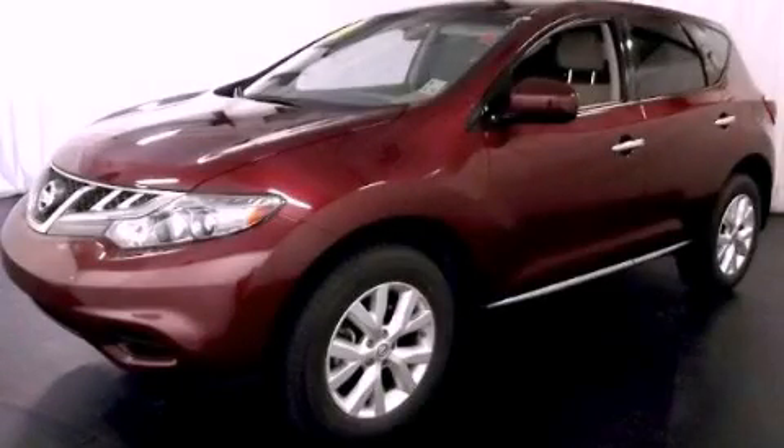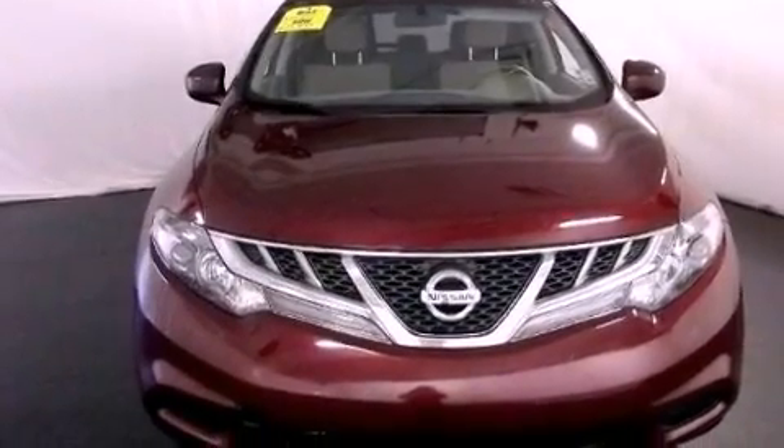This is a 2011 Nissan Murano, functional utility for a modern lifestyle. It features a six-cylinder engine and an automatic transmission.